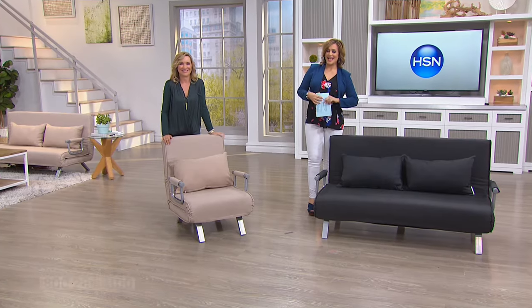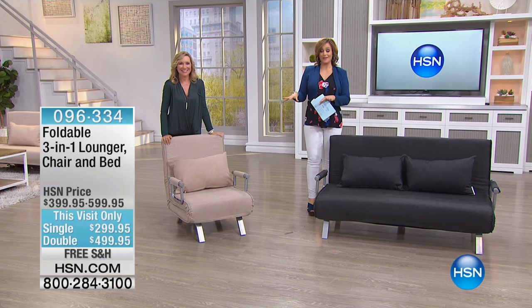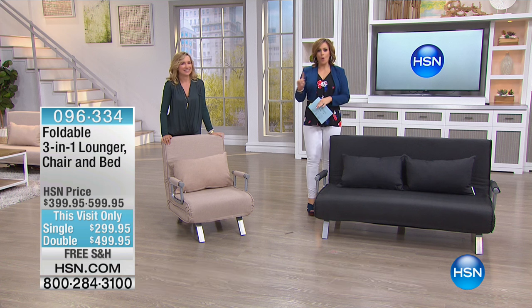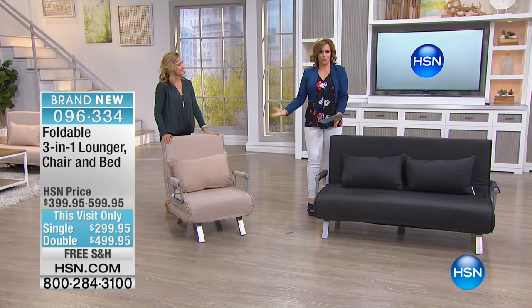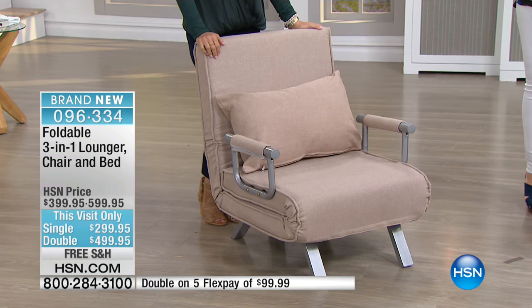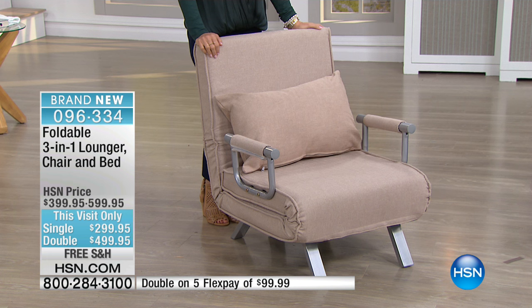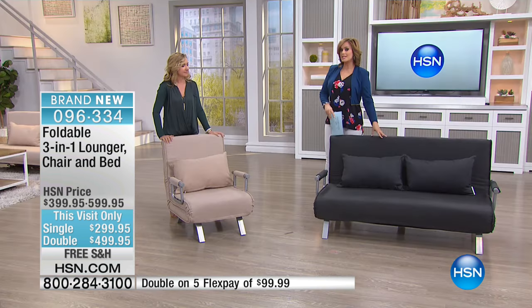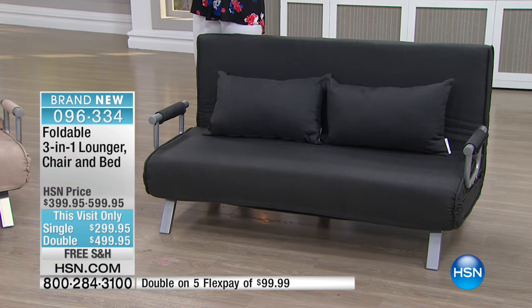Welcome back to HSN. This next item is quite possibly one of the coolest things I've ever presented. It is safe for this hour — you will not see this in any other hour today. It looks like a chair or a little couch, but it's also a lounger, and it's also a bed. It's a convertible piece of foldable furniture. For this day only: $100 off, free shipping, five flexible payments, and we've got two sizes. Ellen's standing with the single size in the natural color, and I'm standing next to the double. You can use these indoors or outdoors because of the quality of the fabric.